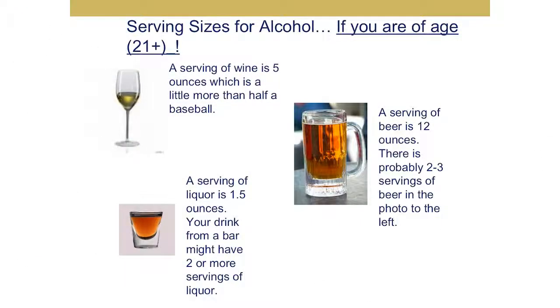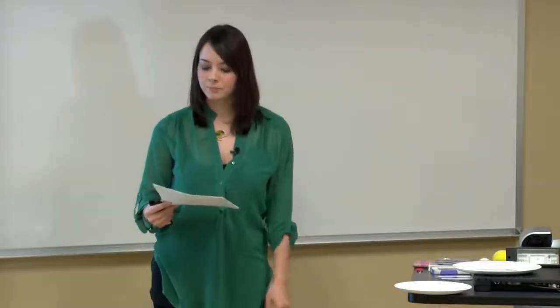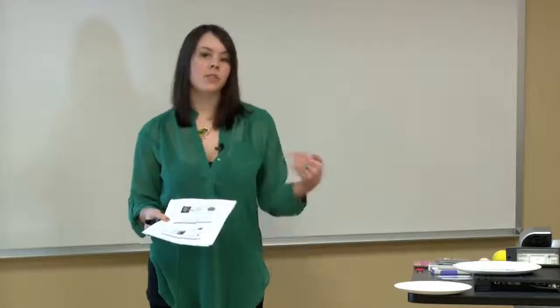For alcohol: a serving of wine is five ounces, which is a little more than half a cup. When you go to a restaurant, they usually fill up the glass, which is definitely more than five ounces. A serving of liquor is one and a half ounces, so a drink from a bar or restaurant may be two or three servings. A serving of beer is 12 ounces, which is one and a half cups — and again, at a restaurant or bar the glasses are rather large, probably around two or three servings.